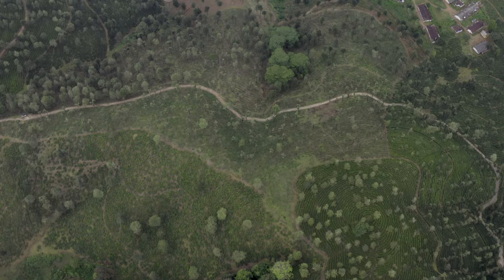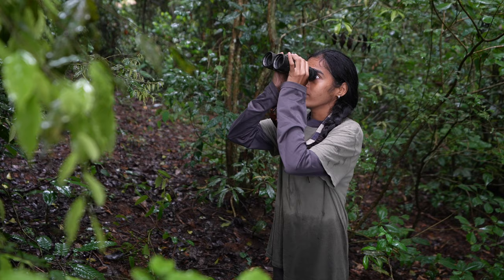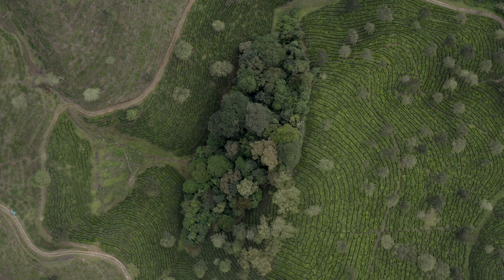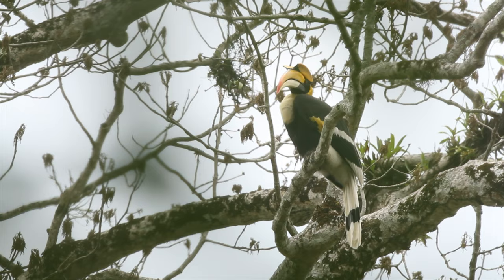Habitat fragmentation leads to the loss of nesting trees and food for hornbills. Our research has shown hornbill populations have declined in fragmented habitats over the years, and the diversity of fruits in their diet is also low in such habitats.